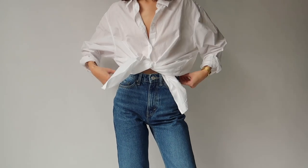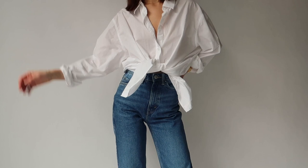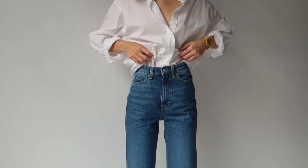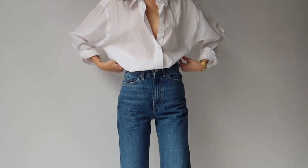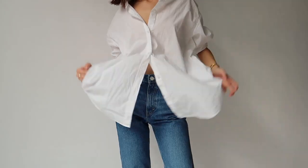...which creates a bit more of a cropped and summery feel. Alternatively you could tuck the shirt in, which definitely makes the look feel much more polished and structured. But given I'm really going for a more relaxed casual feel here, I have opted to leave the shirt loose and hanging.